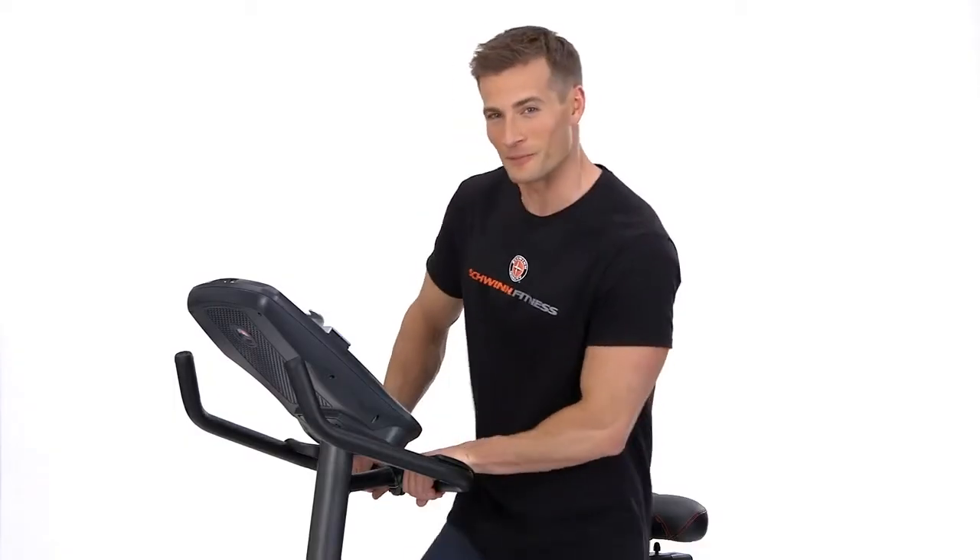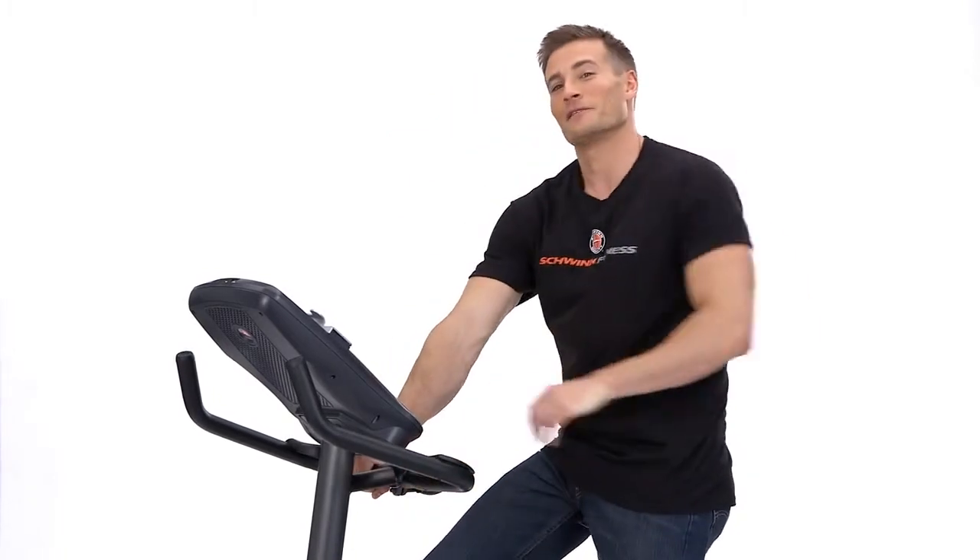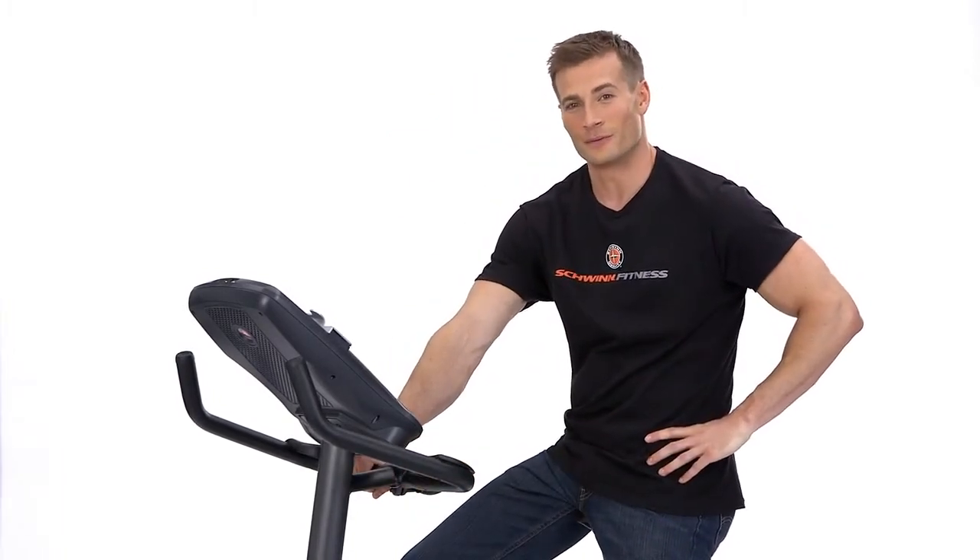What's great is you'll never outgrow this bike because as your fitness level increases you can choose from 25 levels of eddy current resistance, the smoothest and quietest resistance available.